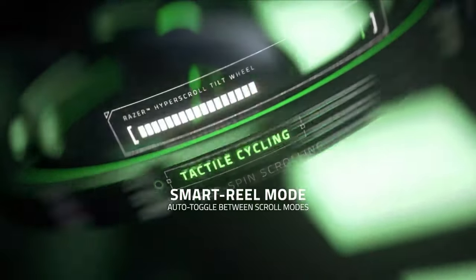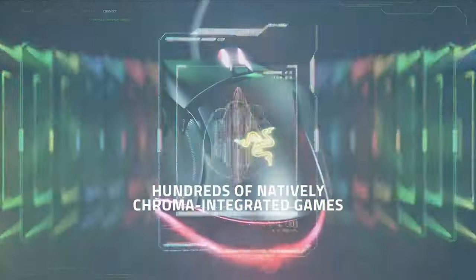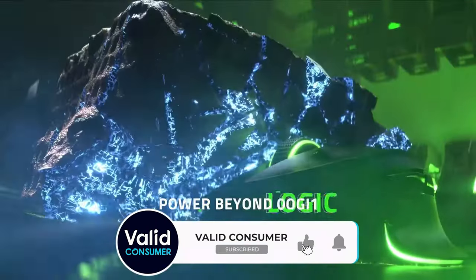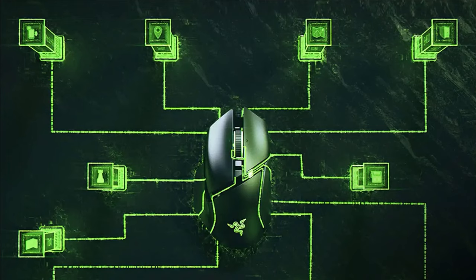You won't miss the most obvious design change: a blinding 9-zone Razer Chroma lighting strip on the base. This new strip makes the V3 look like an otherworldly visitor ship on your desk. In addition to the scroll wheel and hump logo, lighting is customizable to your heart's content via the Razer Chroma Studio.